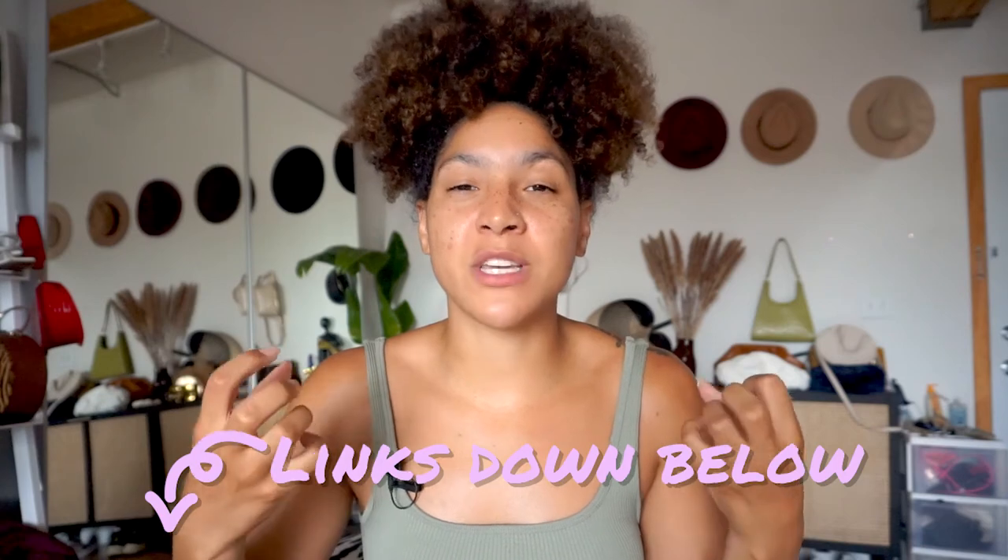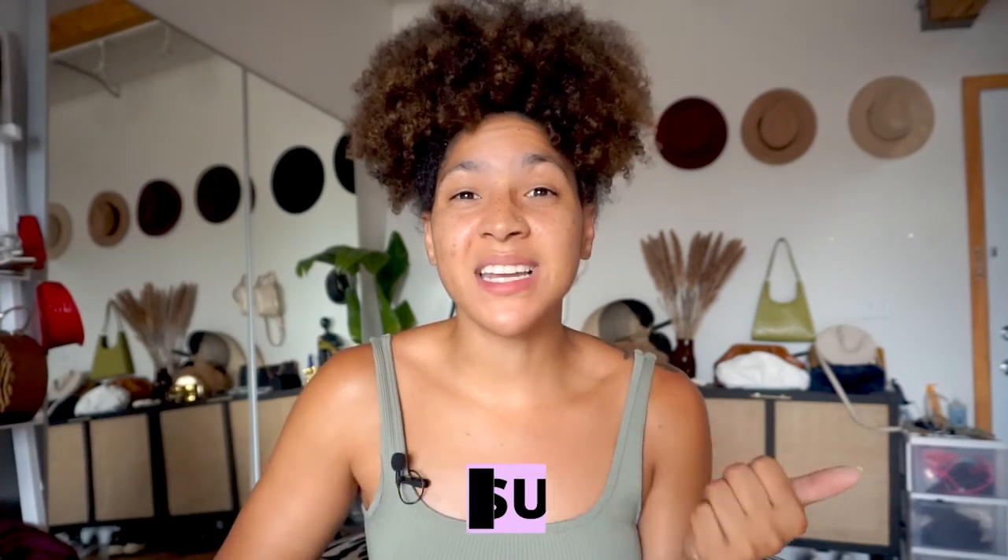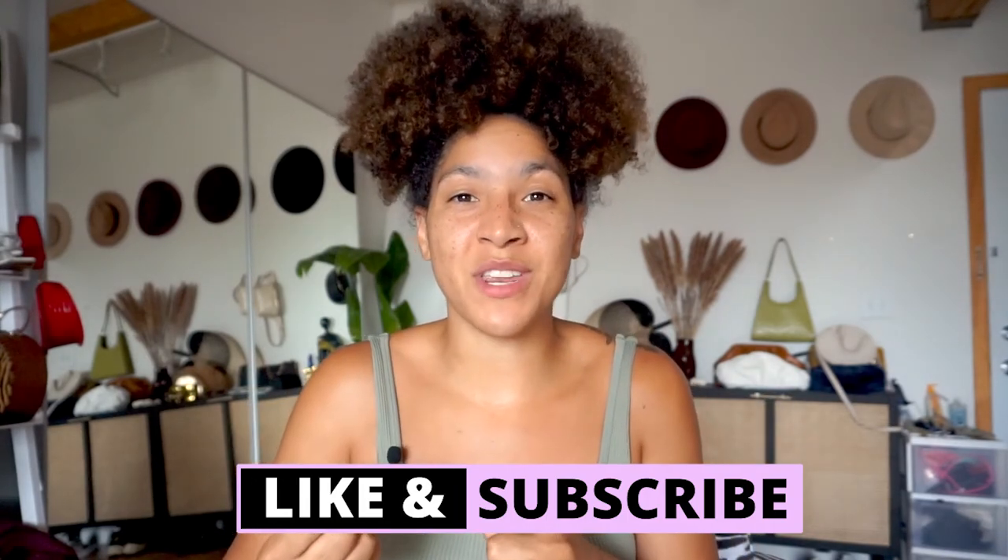Thank you so much for watching all the way to the end. For even more tips and tricks on how to build a wardrobe you love and pair pieces together, follow me on social media. You can also check out my website at littlemissjbstyle.com — there's an email opt-in to get updates and newsletters on the latest blog posts. Be sure to hit that like button and subscribe button, and I will see you next week.